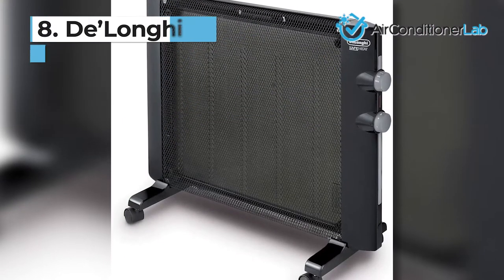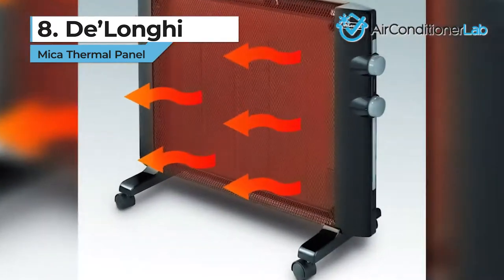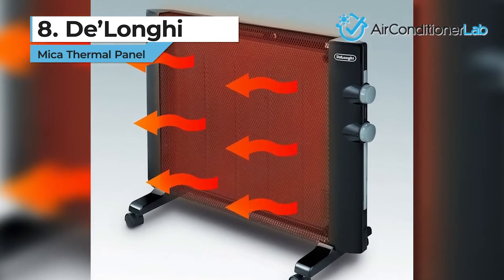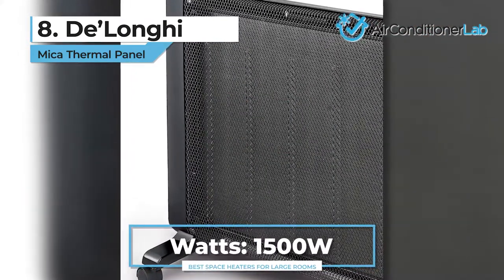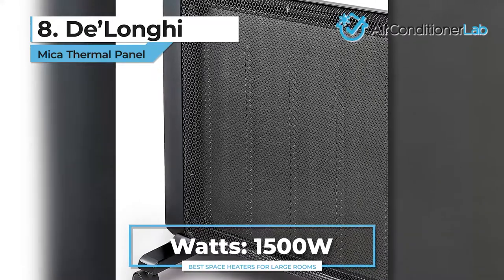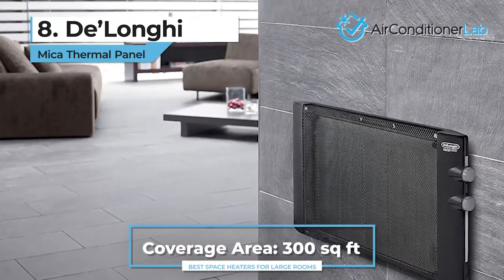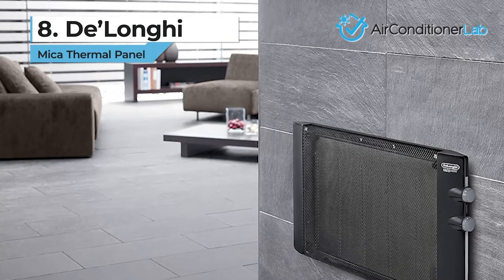First up, we have our number eight product, the DeLonghi Mica Thermal Panel. This is a company known for their nearly silent space heaters, and this Mica unit is no exception. This model produces around 1500 watts of power, which is enough for a closed off room of about 300 square feet. This space heater will give you plenty of warmth, and larger rooms could easily use two of these units on opposite sides.